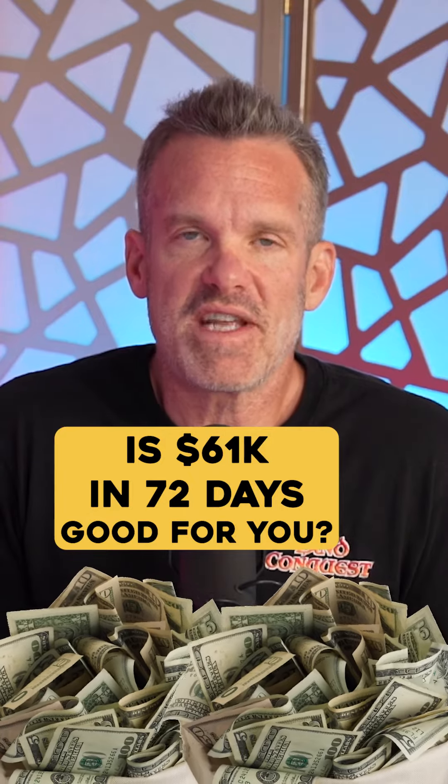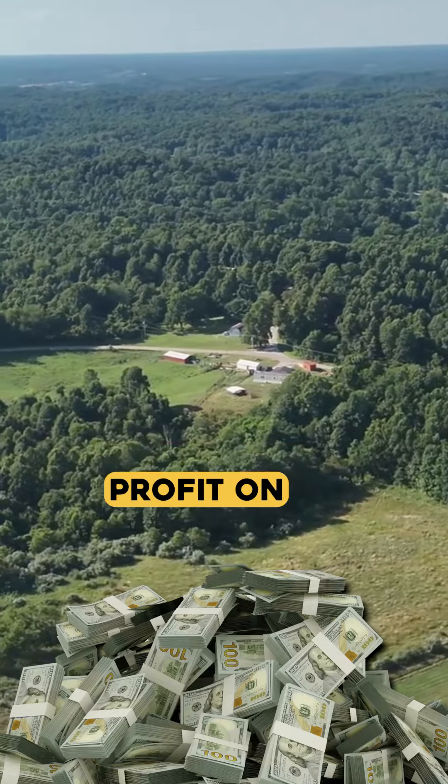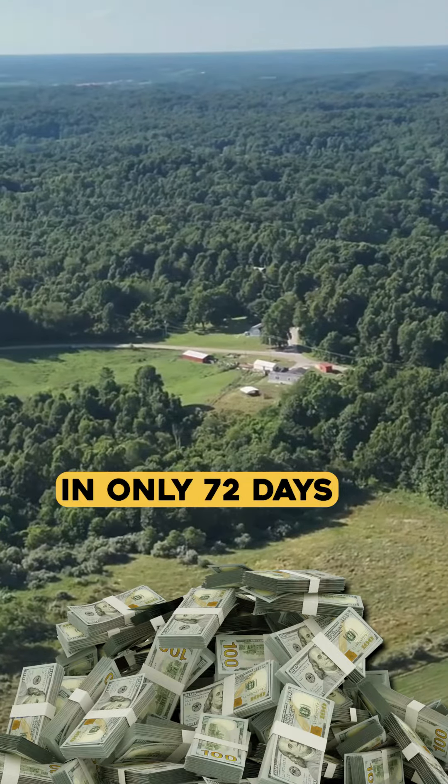Would a $61,000 profit in just 72 days be enough for you? This is the story of how I made $61,000 in profit on a single land flip in only 72 days.